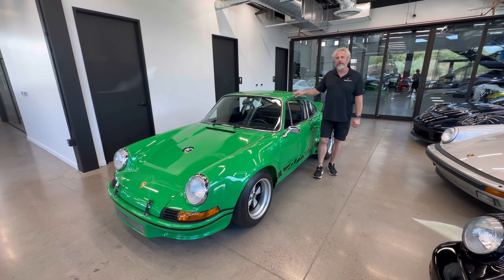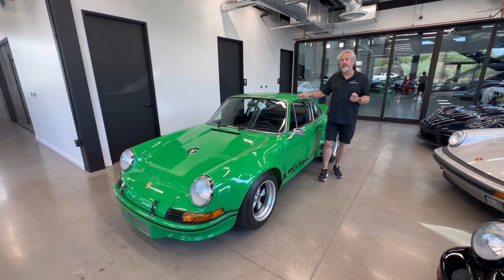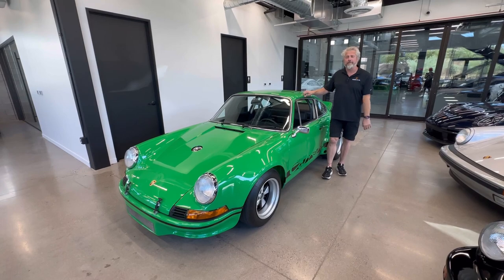Hey, it's Matt with 911R. I'm Brian Trailer.